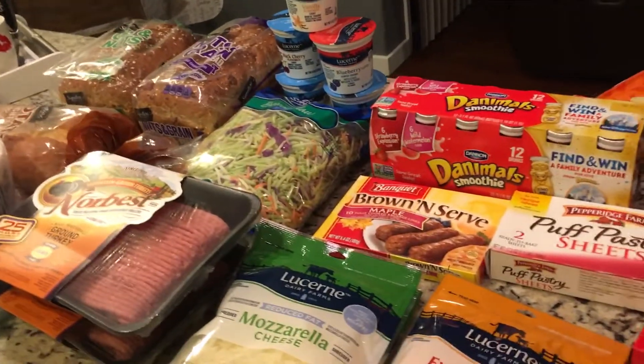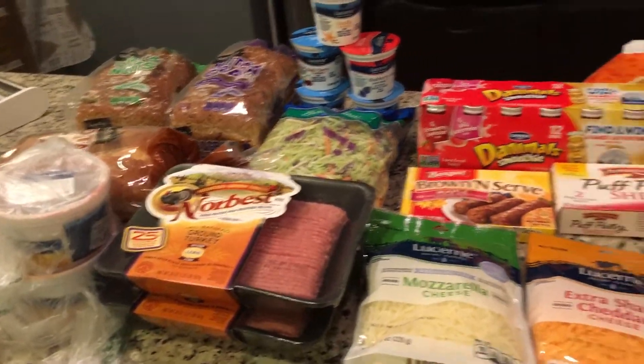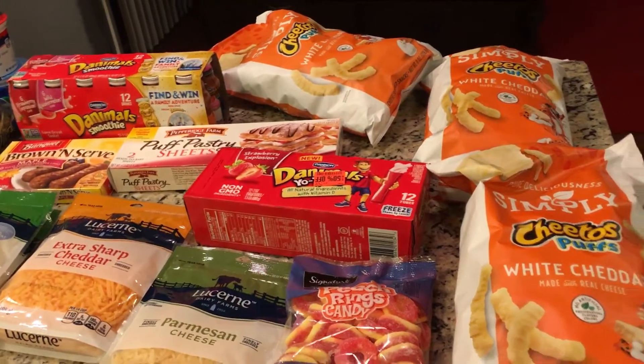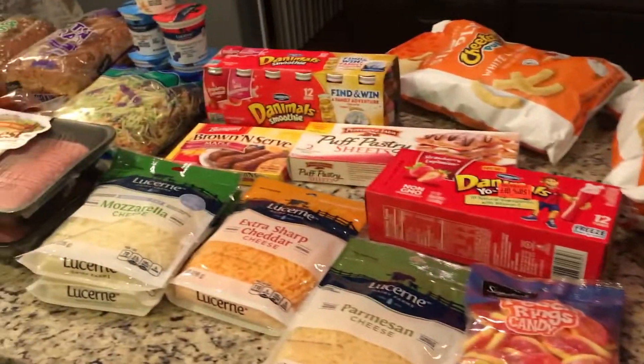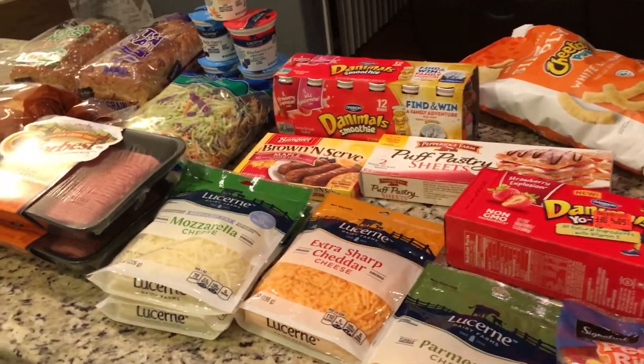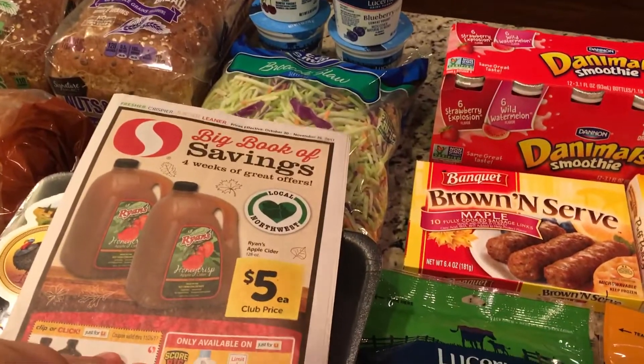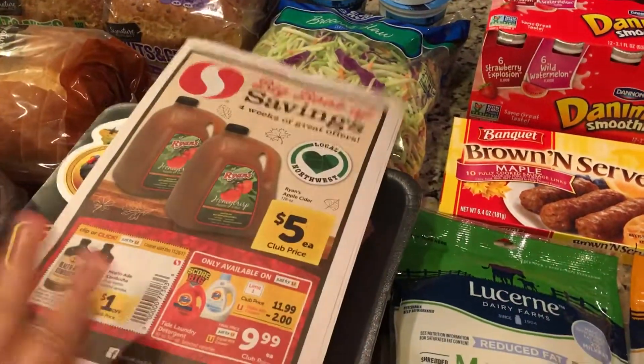So that's what we got for $43 after all my coupons — really good savings. Can you believe it? I saved $57 on all this, so it's a really good deal. And they also have their big books — the Big Book of Savings, four weeks of great offers — which I'm going to be looking through.